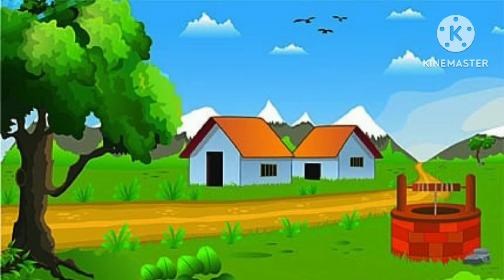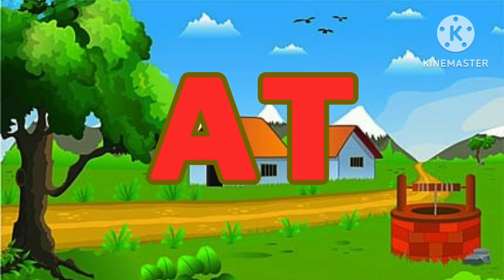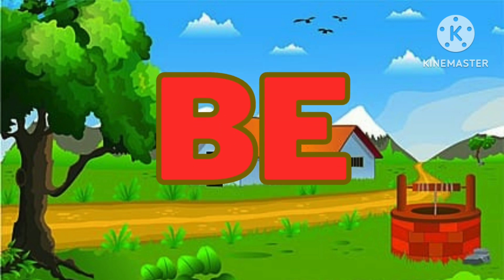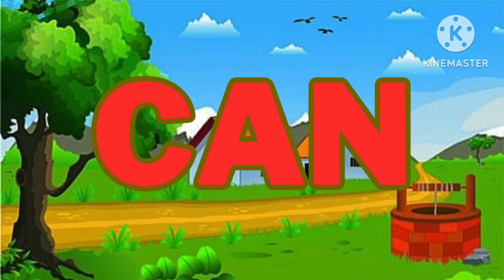S: as, A-S, as. At, A-T, at. B: but, B-U-T, but. Can, C-A-N, can.